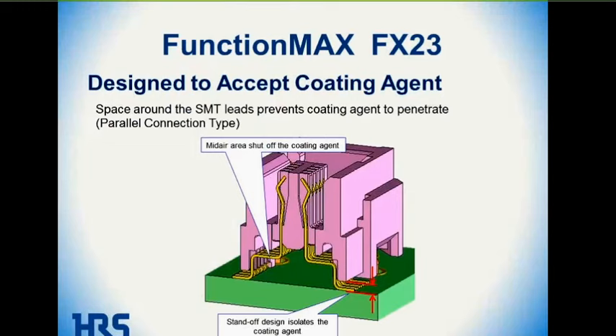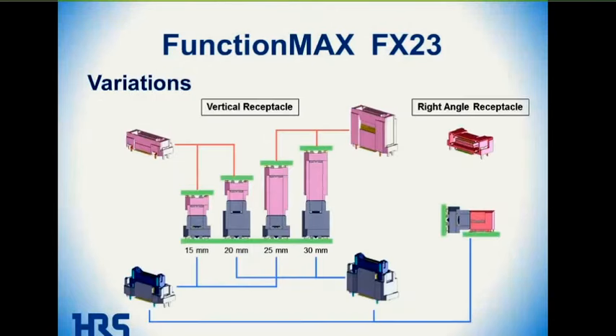The connector is also designed with a small standoff which pulls the housing away from the contacts, allowing the use of a conformal coating agent on the contacts if needed. The contact geometry includes a horizontal feature described as a mid-air shutoff of coating agent, which stops the coating agent from wicking into the contact area. The height capabilities allow four different heights by mixing and matching plug and receptacle variations: 15, 20, 25, and 30 millimeters.